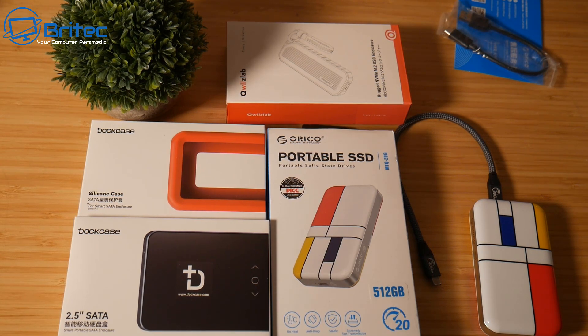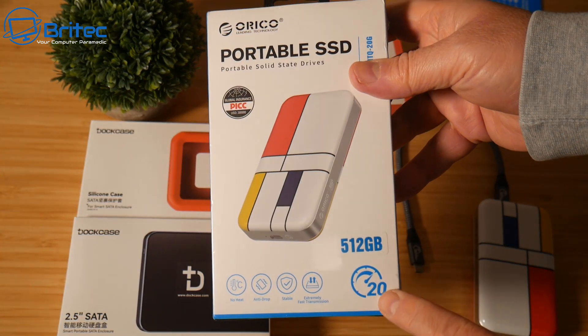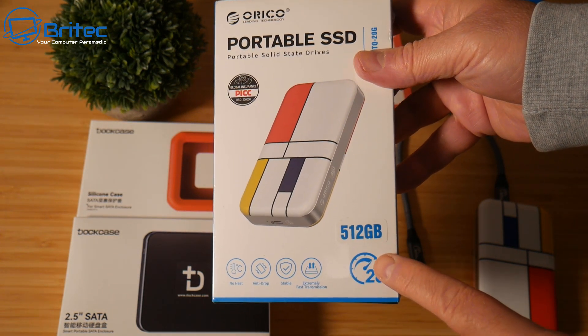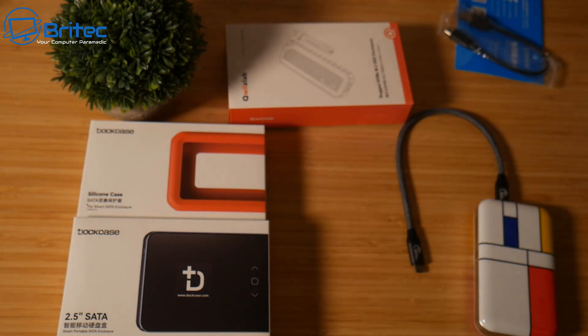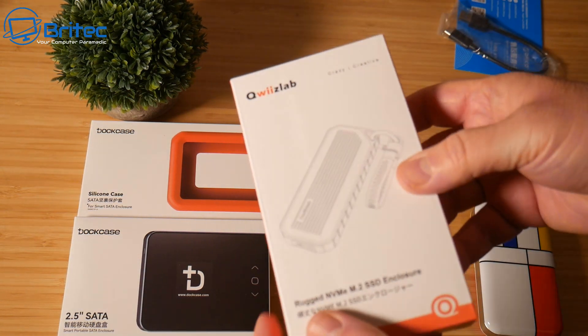They also do a smaller, slower version — still 512 gigabytes but with 20 gbps speeds. They vary in speeds and sizes, so check their website. I'll leave the link in the video description.